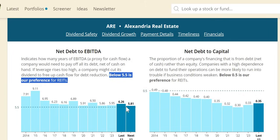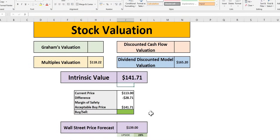Our intrinsic value for Alexandria is $142, not dissimilar from Wall Street's $139, with 23% upside implied. At a 10% MOS, a buy at $128. In today's episode we can see a 20% margin of safety for ARE with Wall Street indicating 23% upside — fairly attractive purely on the MOS and upside alone.